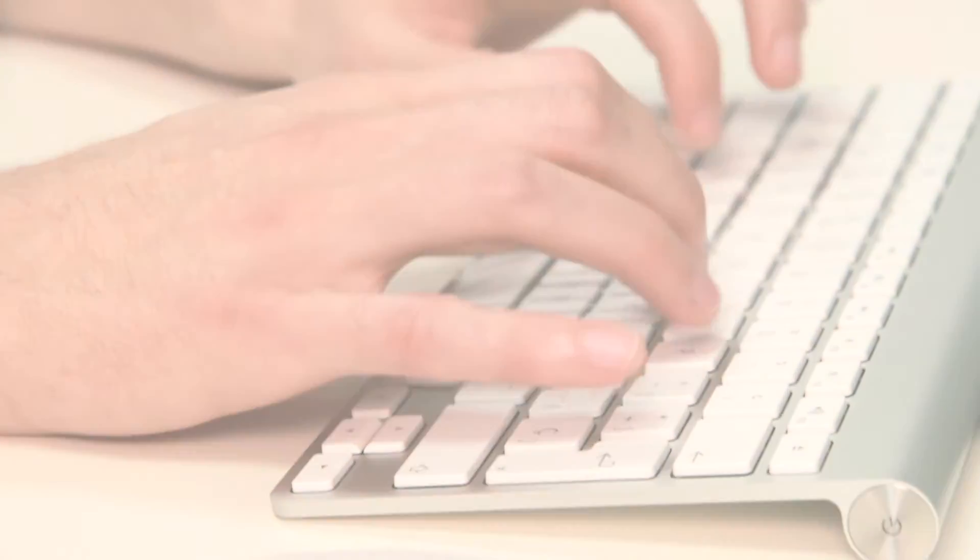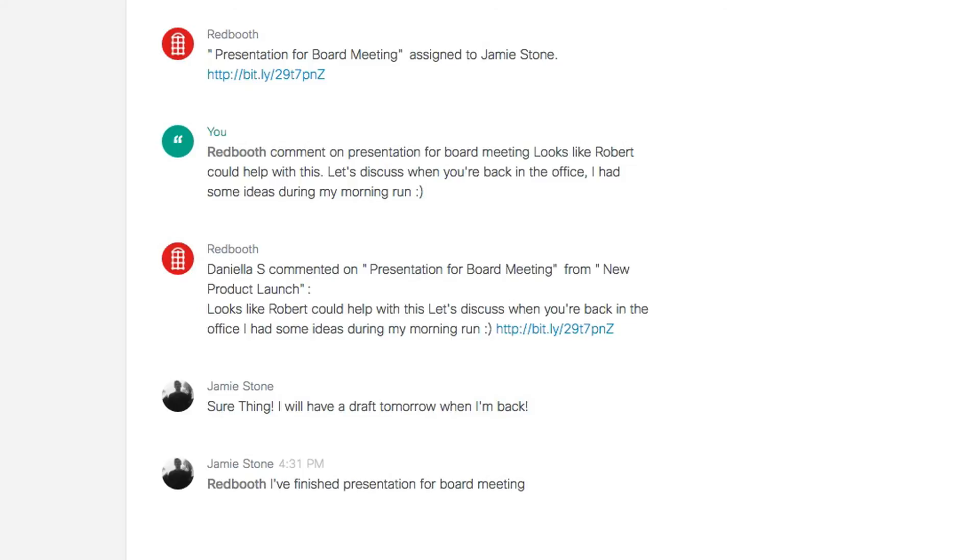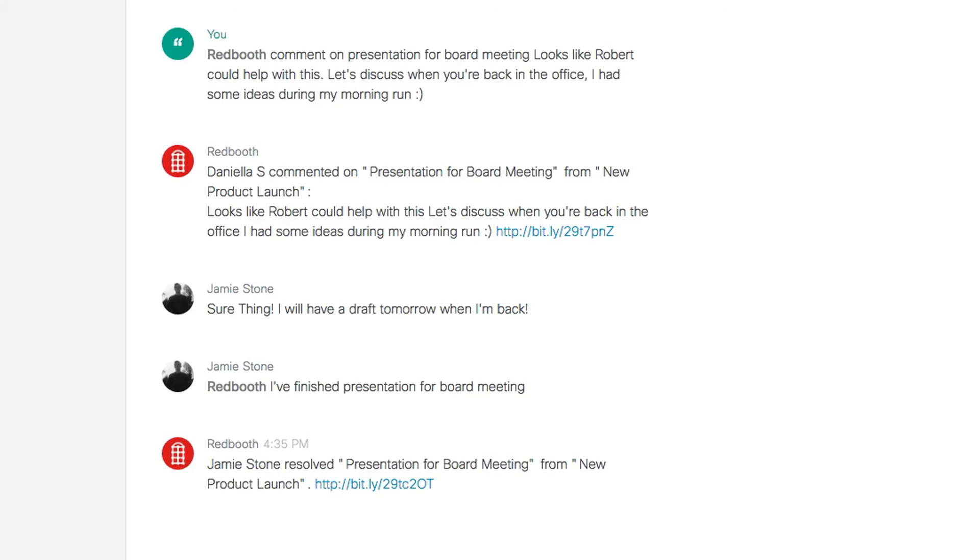When the task is complete, just send a message in Spark. Now, with tasks in Spark, you can work better together.